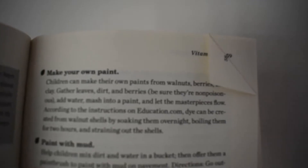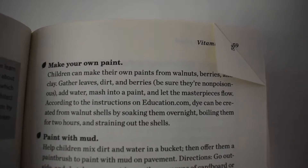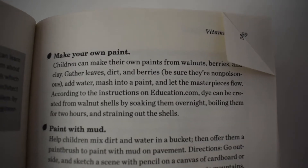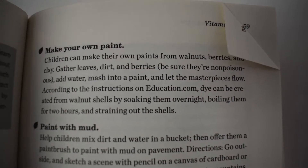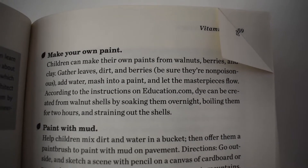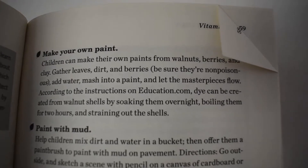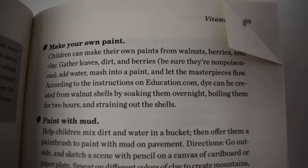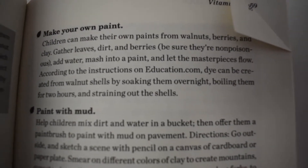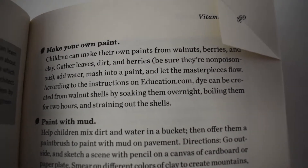That's half the fun anyway. Another really fun thing he talks about is making your own paint, which sounds really messy, but it would be kind of like a round two recipe. You go out foraging with your kids, you find something cool, and then you can make paint out of it. He refers to education.com a lot in this book, and here he talks about learning how to make paint from walnut shells, which is pretty cool.